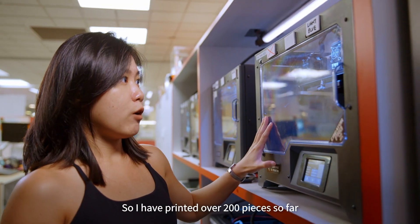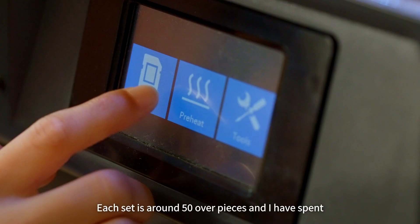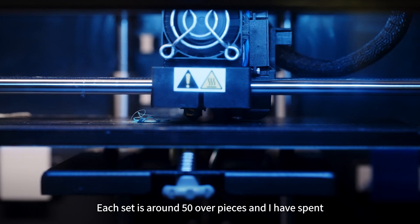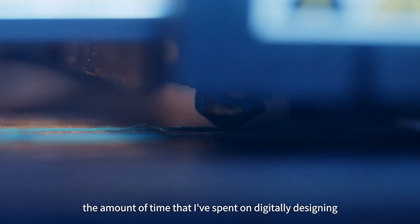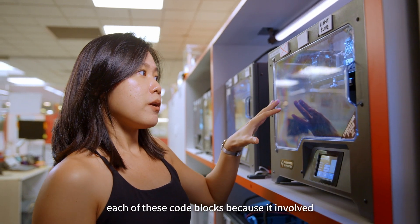I've printed about 200 over pieces so far and I need 4 sets of them. Each set is about 50 over pieces and I have spent over 50 hours to print. That doesn't even include the time I spent digitally designing each of these code blocks.